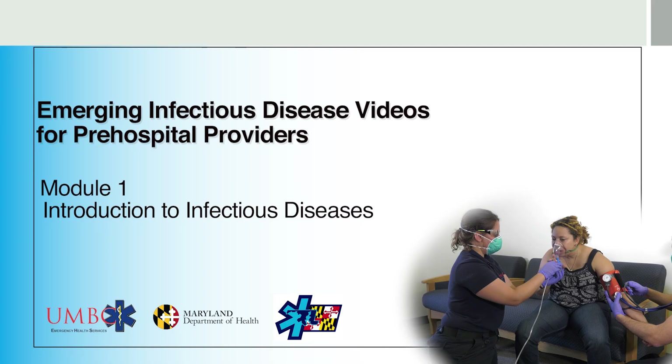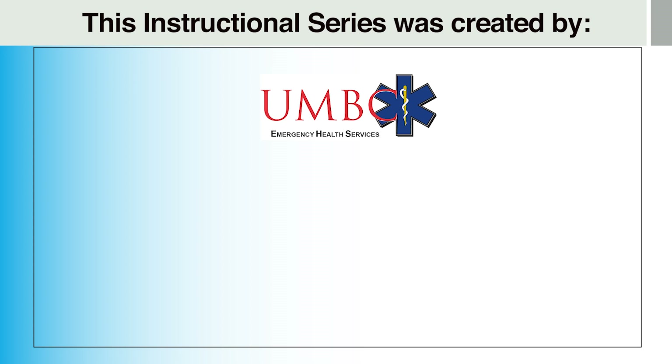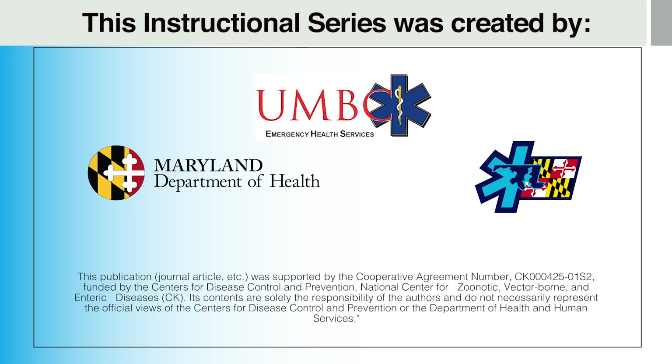Welcome to the first module in this series of short instructional videos focused on your health, the health of your patients, as well as your family and close friends. This instructional series was created by the University of Maryland, Baltimore County Department of Emergency Health Services with assistance from the Maryland Department of Health and funding from the U.S. Centers for Disease Control and Prevention.